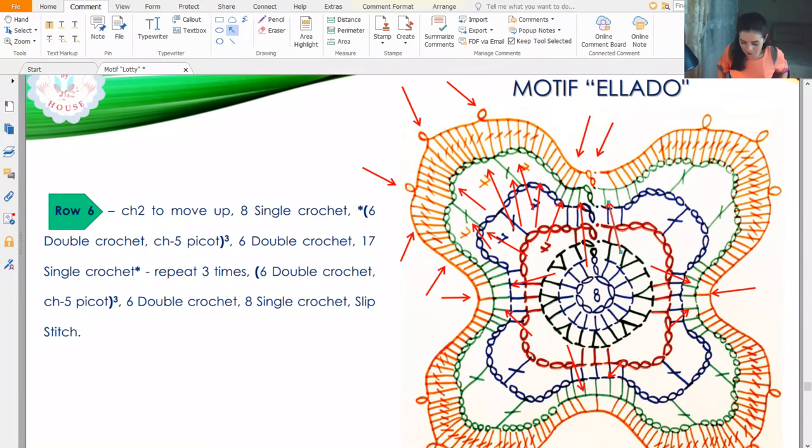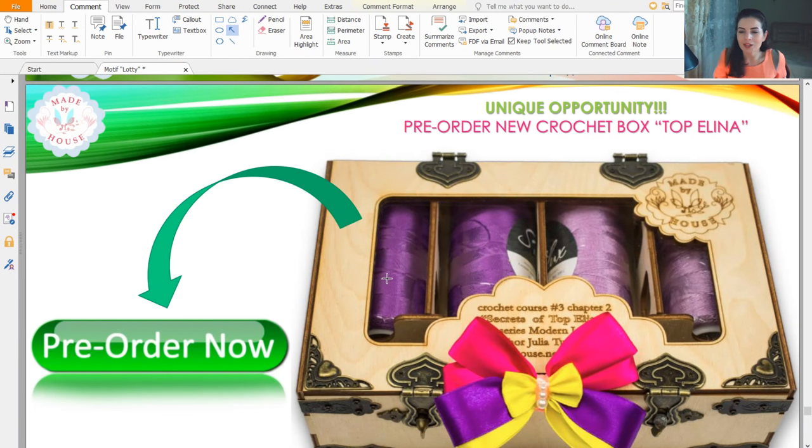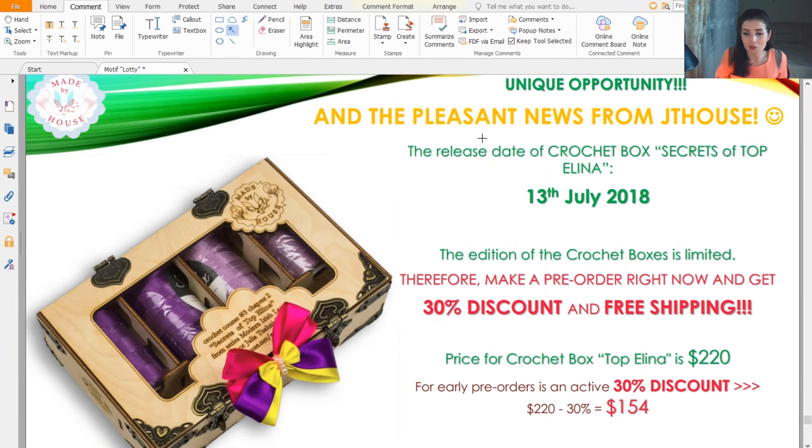Now one more time — the presentation of this crochet box. This is our new crochet product. You can pre-order the Crochet Box with Secrets of Topelina crochet course inside. We have a limited edition of these crochet boxes — small and very pretty. Inside you have a kit of yarns, crochet hook, flash drive with full crochet course, video tutorials, pattern in your size, and printed colored schemes for each lesson. If you pre-order right now you get 30% discount — price is $154 instead of $220, with free shipping.